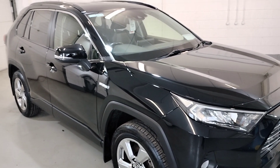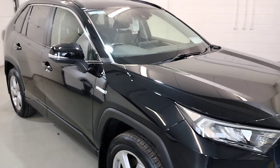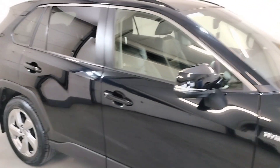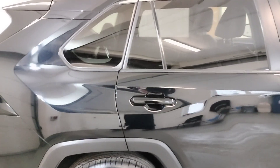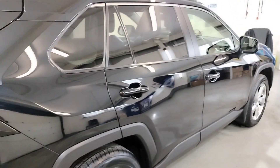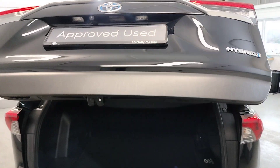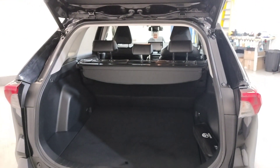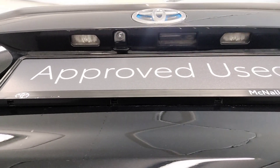This RAV is a one lady owner with service history. It comes with central locking, electric windows, electric mirrors, an automatic boot with loads of boot space, and a reverse camera.